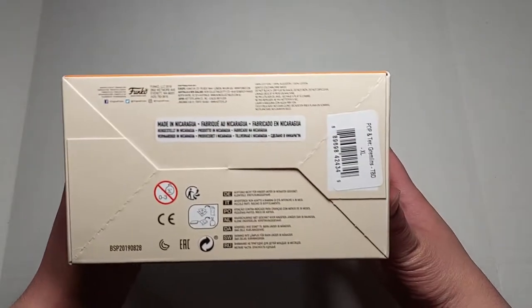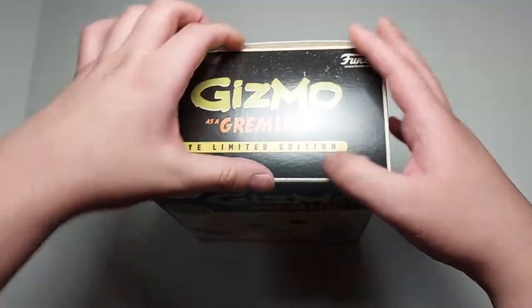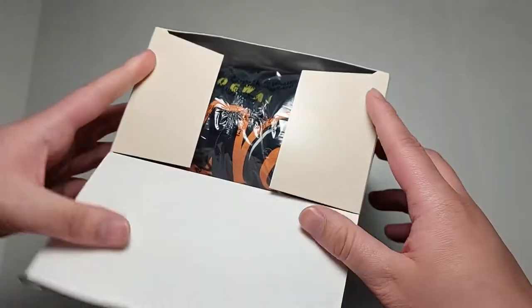It includes a t-shirt and vinyl figure. There's the box, there's the bottom if you guys care about the bottom. Now let's go ahead and open it up and see what we got inside.